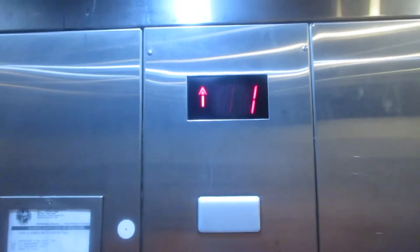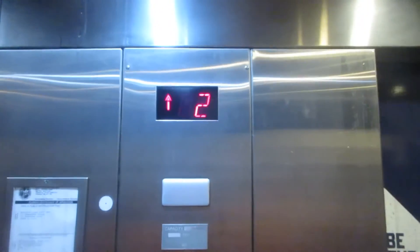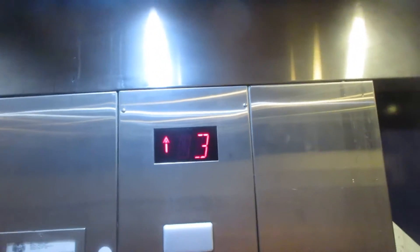This is the elevator in one of the parking garages at West Shore Plaza in Tampa, Florida. It literally looks like it rained in here. Hurricane Nicole is around.